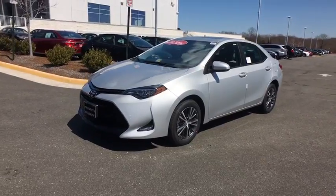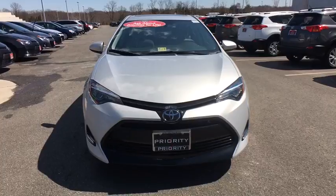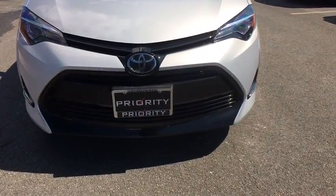Automatic air conditioning, engine immobilizer, body color door handles, four-piece floor mat set, low tire pressure warning, power rear window sunshade.